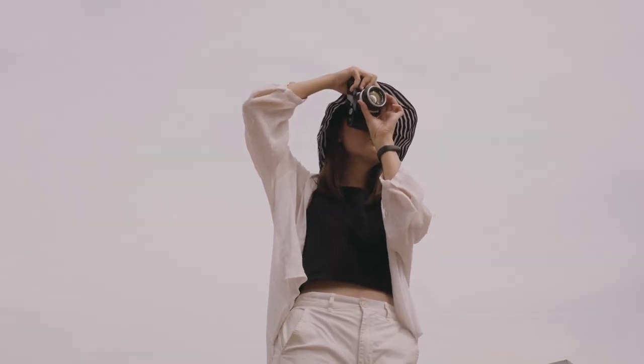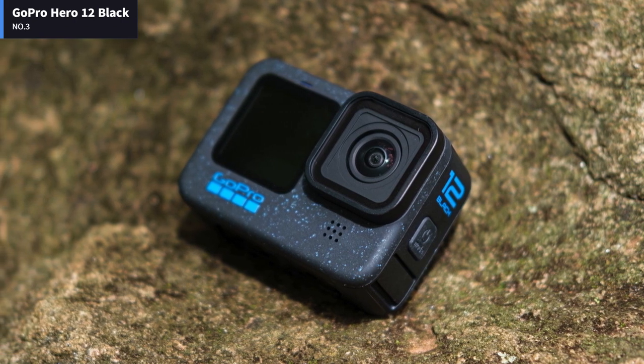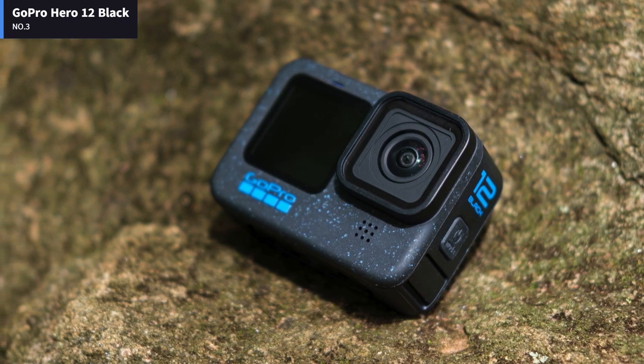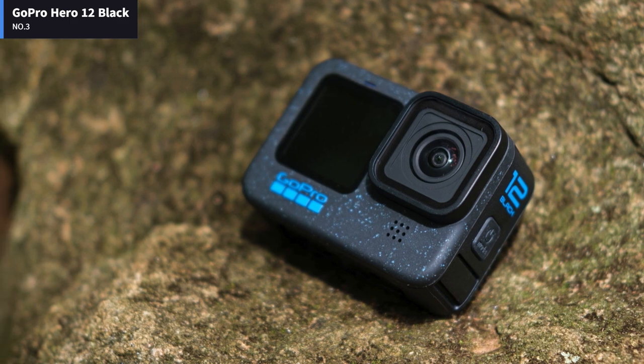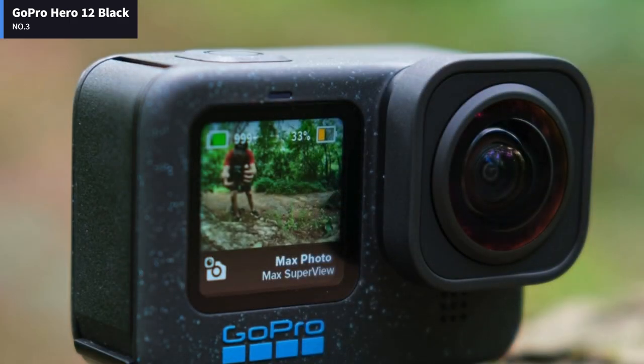Now let's get started. Number 3: GoPro Hero 12 Black. The Hero 12 Black focuses on what matters most, boasting incredible video performance, outstanding dynamic range, and superior stabilization.